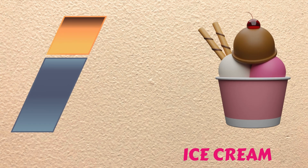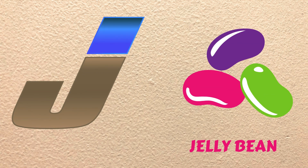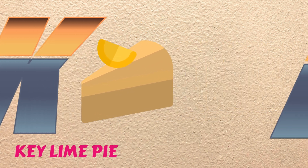I is for Ice Cream, eh, eh, Ice Cream. J is for Jelly Bean, juh, juh, Jelly Bean. K is for Key Lime Pie, kuh, kuh, Key Lime Pie.